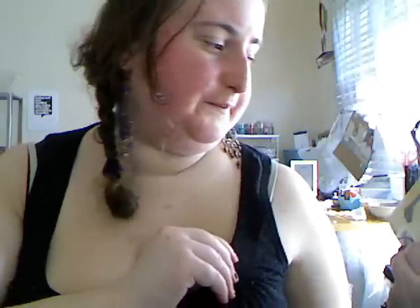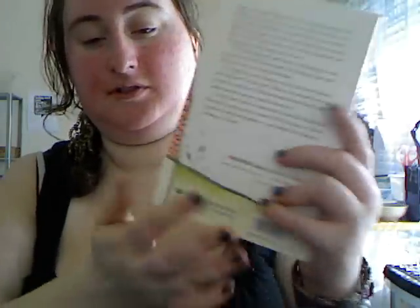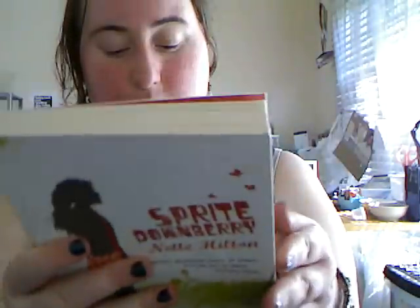Sprite Downbury by Imogen Barham. It says Sprite's problems begin at home but she has to leave to solve them. I thought it was such a cute book. Most of these seem to be YA books and they're in really good condition, even though it's a thrifted book.